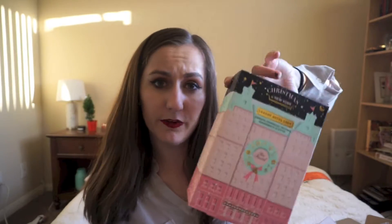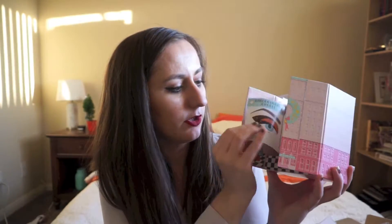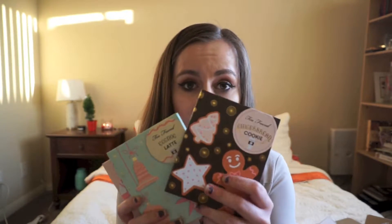Next is the big one: the Too Faced Christmas in New York Grand Hotel Cafe set. They always do a set with multiple eyeshadow palettes — this year's theme is New York, last year was Paris. You get this cool little house; the top comes off, the little doors open to reveal the inside. There's a little card with eyeshadow looks to try, and it includes the Better Than Sex mascara, which I really like. Inside there are three eyeshadow palettes: Gingerbread Cookie, Eggnog Latte, and Peppermint Mocha — they look like little books and are super cute on display.